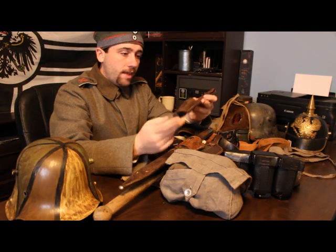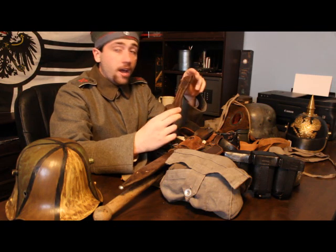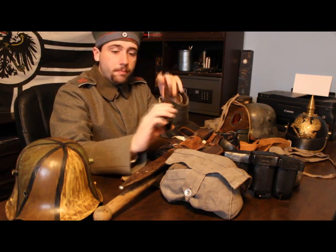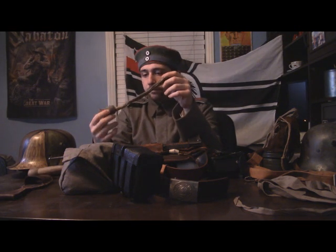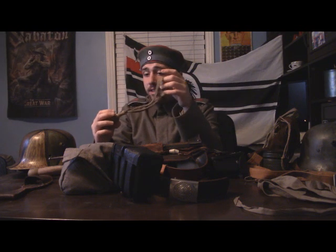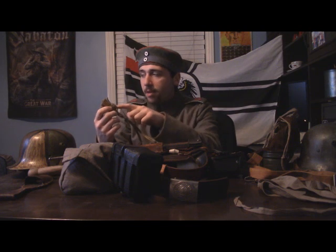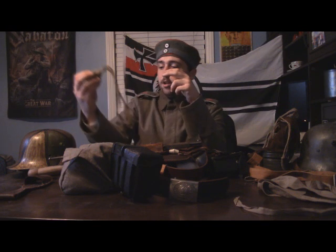I would like to keep the scabbard and bayonet all together because they all came together with the frog. However, if I eventually make the decision that this is just not in good enough shape to actually use, I will change course. This is an authentic bayonet knot example from, I think, 1918. It's fraying and falling apart. I think that this bottom part was at one time blue and this middle part was yellow. I'm going to be very careful with it because it is slowly deteriorating and there's not much I can do to stop it.